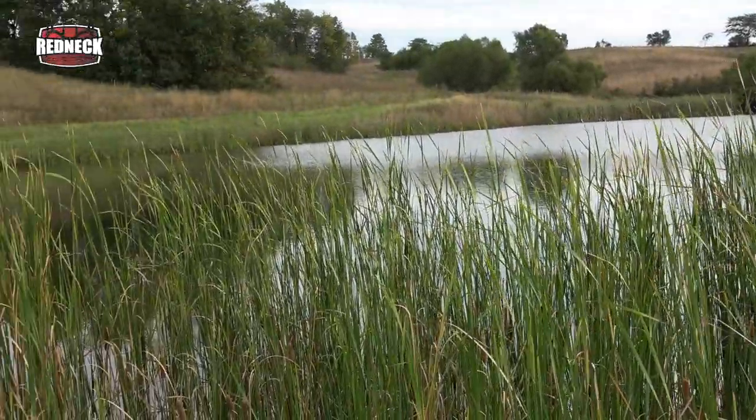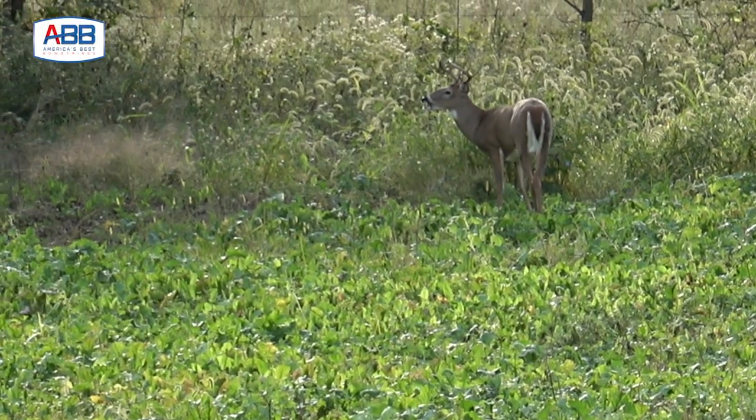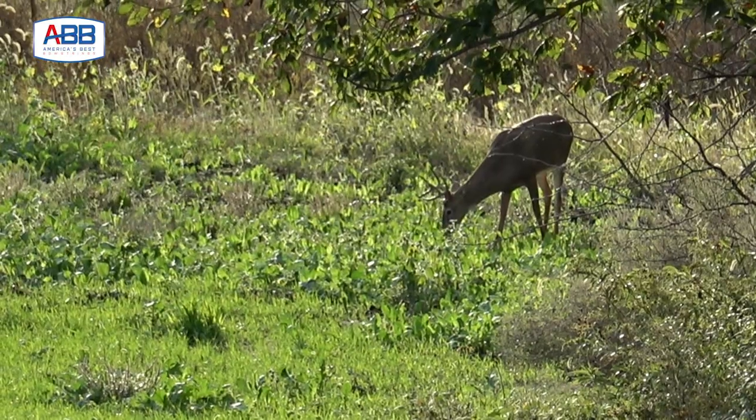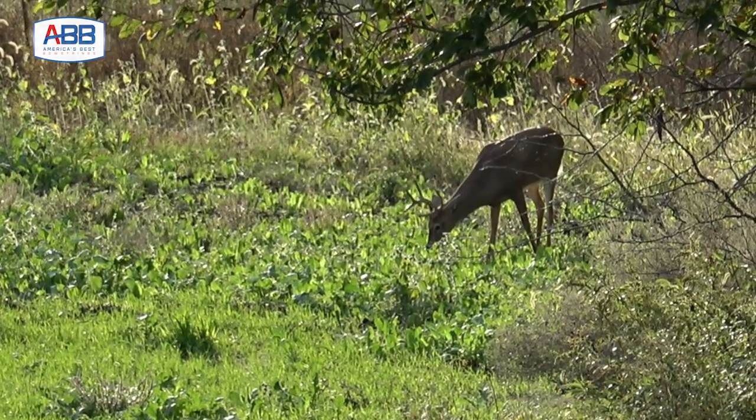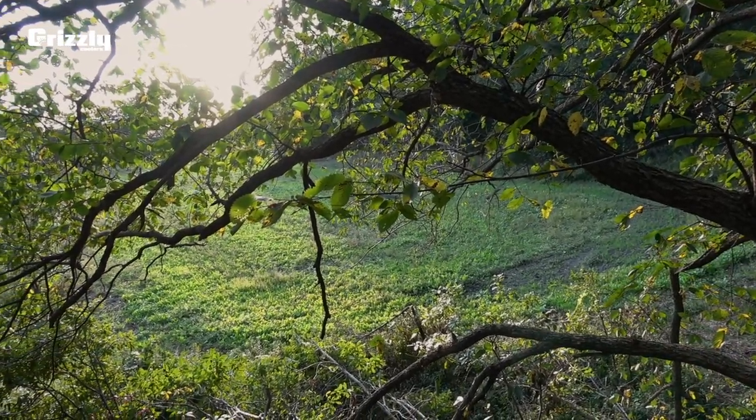It took us a little bit to get set up. We're on the Wolverine Buck. We've already got a couple of bucks in the field down there — it's the third one we've seen already and it's only like 4:30 or something. The Wolverine Buck has been using this trail. I've got a camera set up on that scrape and he keeps walking out right here.